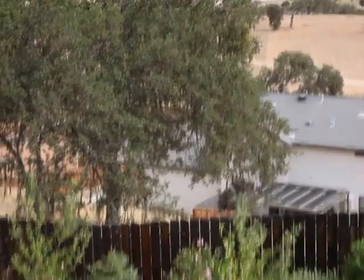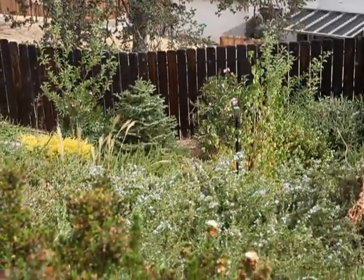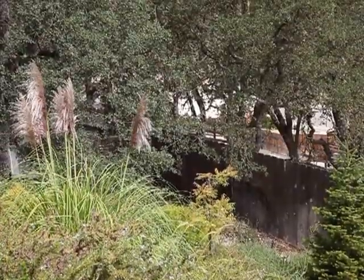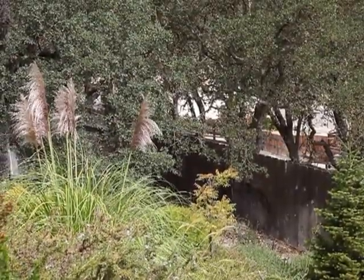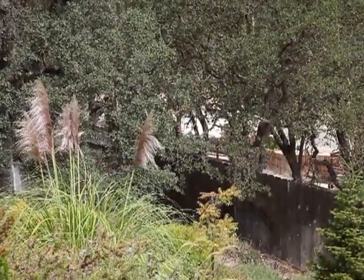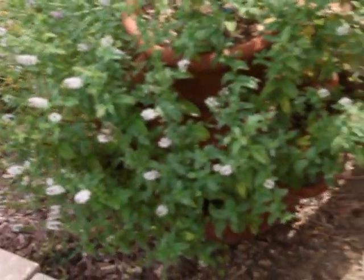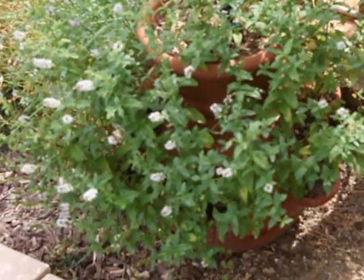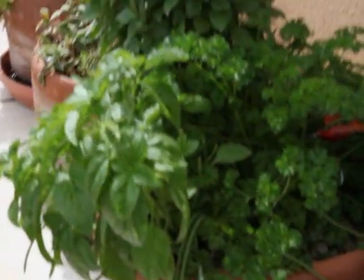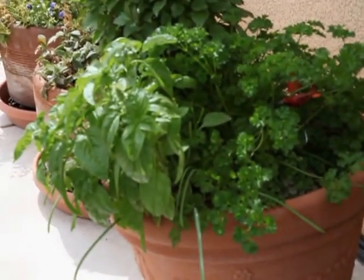Looking down there are apples — two apple trees — and that bush in the distance will be a pretty red. I chose some colour for fall so we could have something happening all the year round.